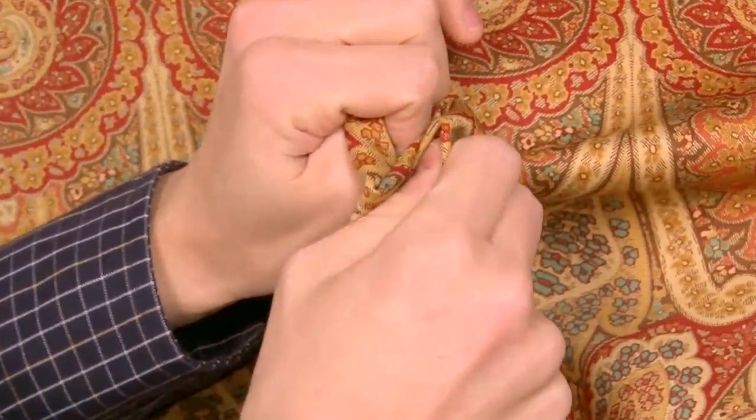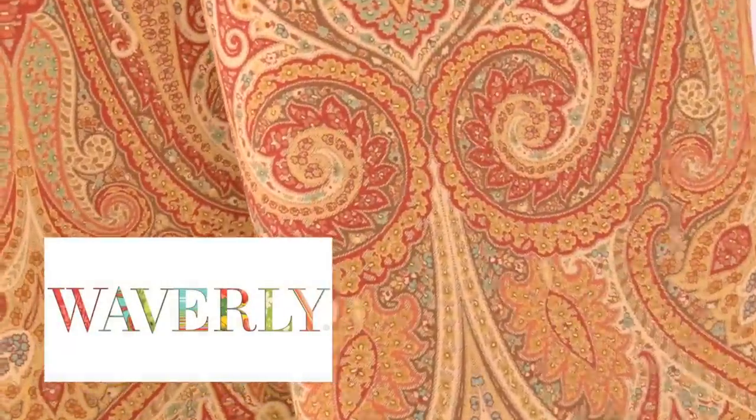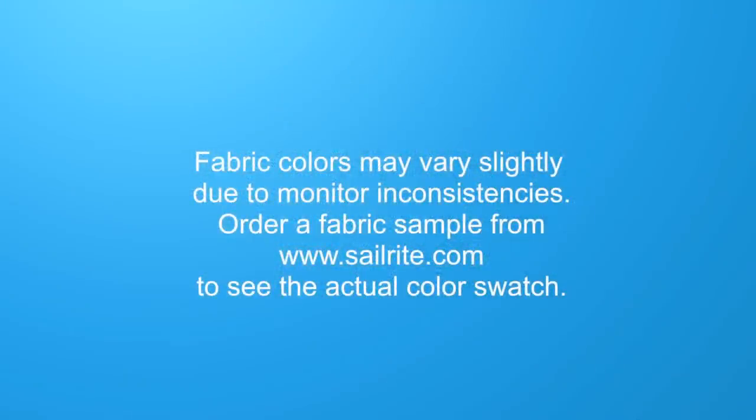Waverly fabrics are perfect for window treatments, bed skirts, duvet covers, pillow shams, accent pillows, slipcovers, upholstery, and more. However, it shouldn't be used outdoors due to its limited weather resistance.